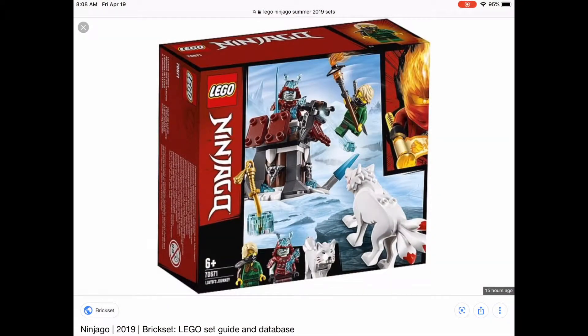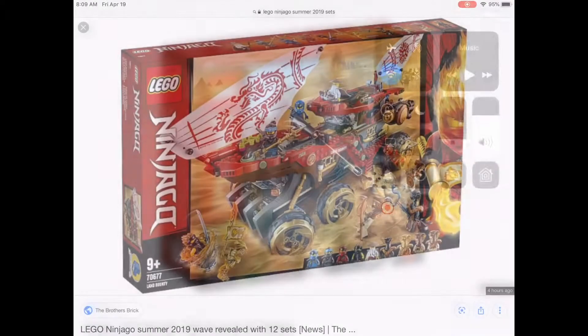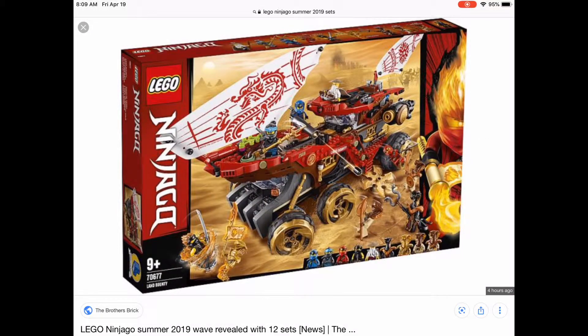They hit it right off with a bang with these boxes. This set is really good — I really like it. There's a neat samurai Lloyd, and I'm honestly gonna pick this one up. I mean, what is it gonna be, like $20 at the most? That's a good steal. Maybe $25 if they're really pushing it.